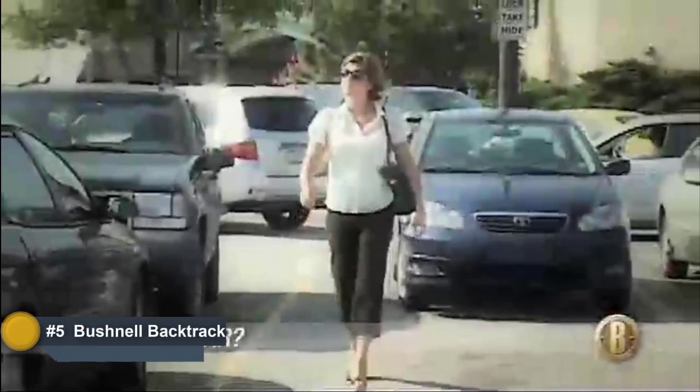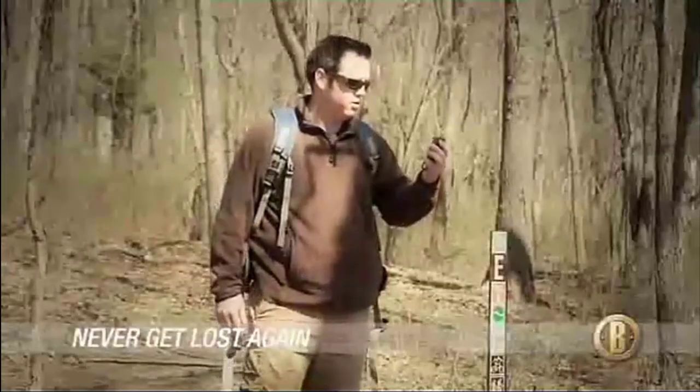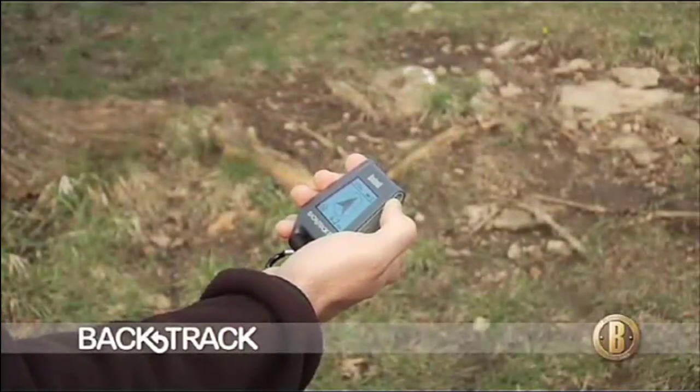Ever lose track of where you parked, get turned around while hiking, or ruin a morning hunt because you couldn't find your tree stand? You'll never get lost again with the Bushnell Backtrack. It's the world's easiest to use GPS, and it works like this.